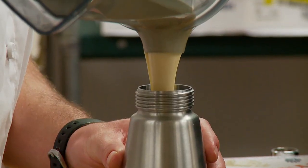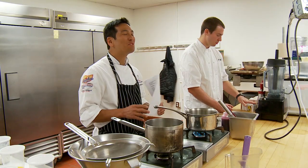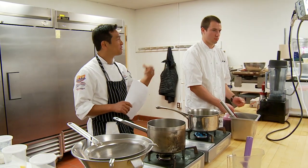We're using new methods to enhance the textures and flavors of certain foods. I think it's awesome. I'm Chef Lance Nidahara and this is my sous chef Roger.